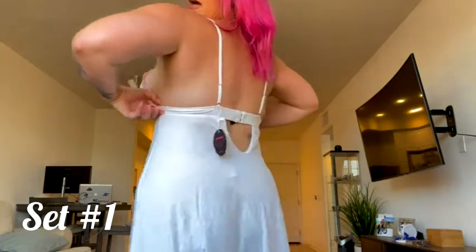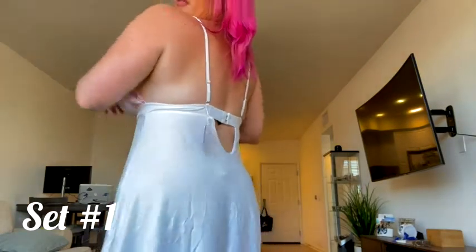It snaps in the back and it's a size large — just like last time, everything I'm trying on today is a size large. It's so soft and comfy; you can wear it for yourself, or even if you're staying the night with your little love bird and you just want to be extra cute and princess-feeling. I feel so pretty in it, I really love it.